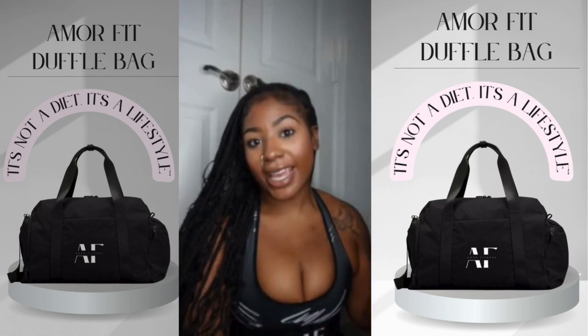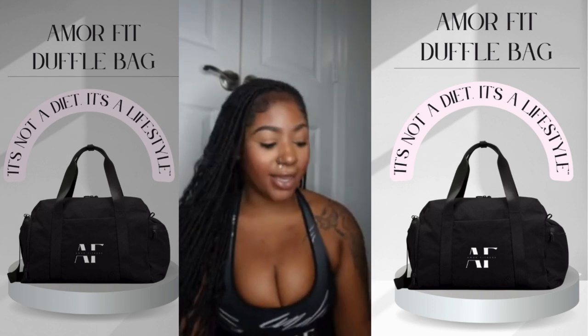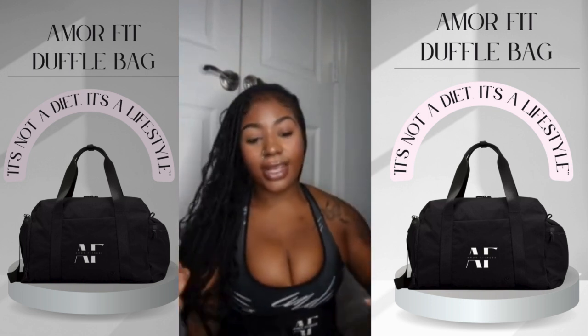Hey y'all, it's Neek. So today we're going to be packing my gym bag for leg day. I'm hitting legs and I'm going to show you guys what is in my gym bag. Of course I have my Amore Fitness gym bag — this is our 5-pocket gym bag that is just amazing.